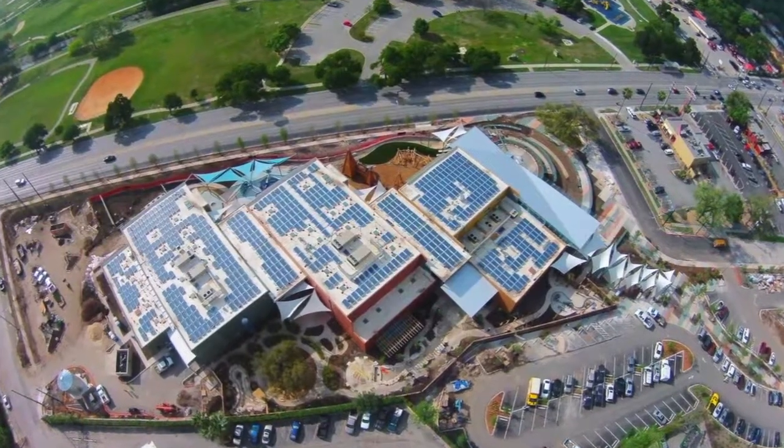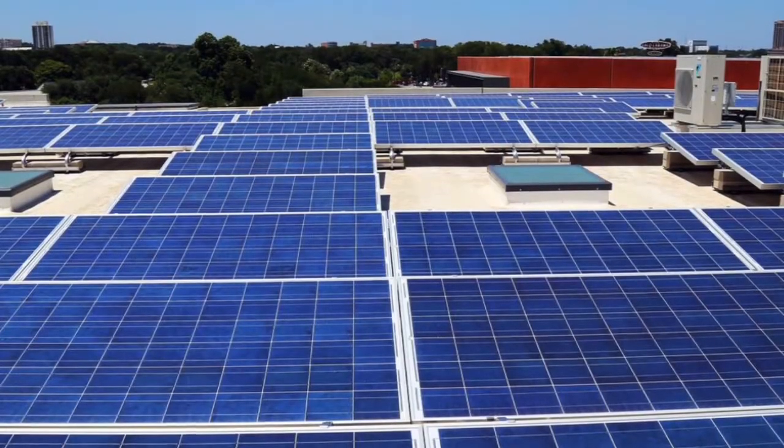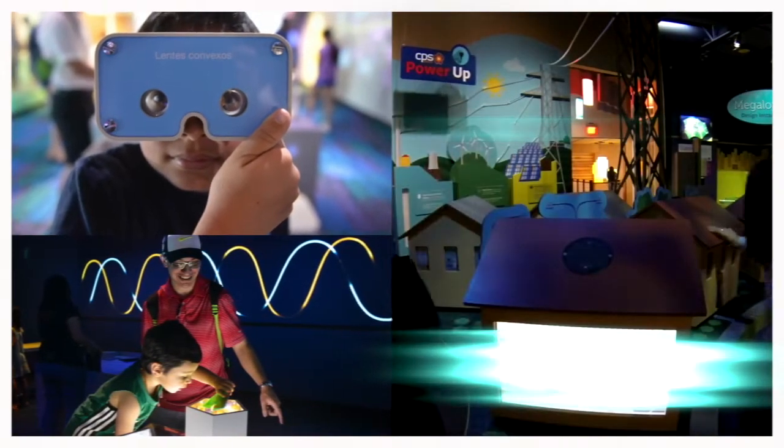OCI Solar Power put 616 solar panels on the roof of the Doseum, which powers about 15% of the museum's needs on a day-to-day basis.